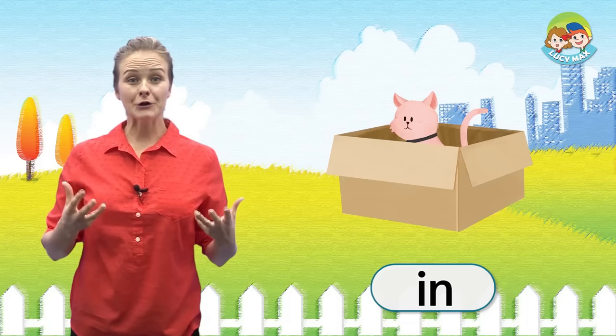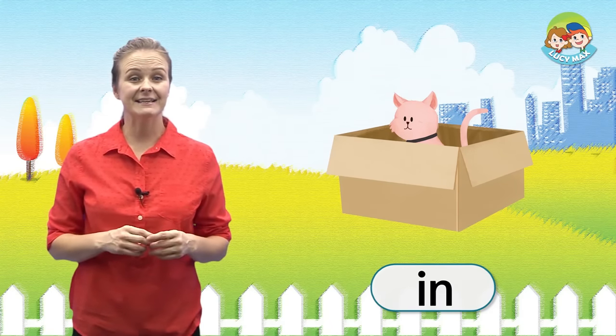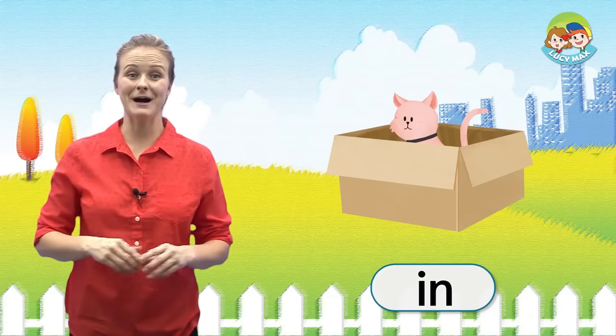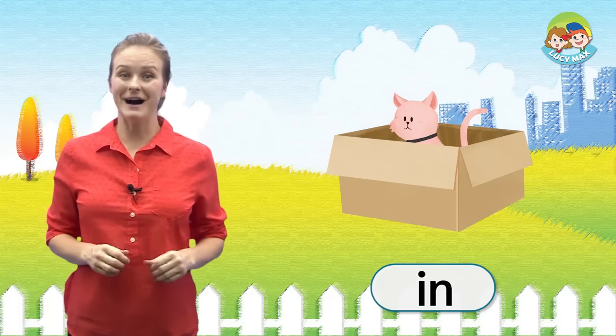We'll do two more words. These words will help you understand the story. First, look at the picture. We learn the word 'in'. The cat is in the box — not out of the box. The cat is in the box.